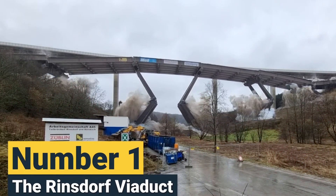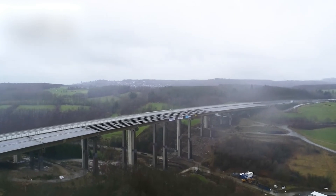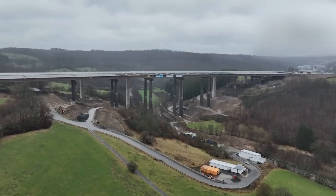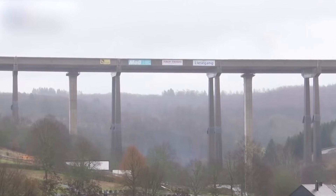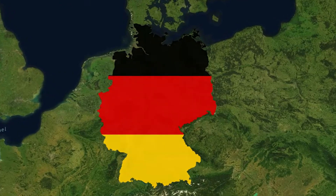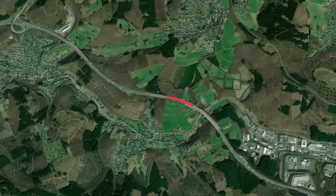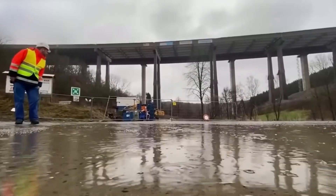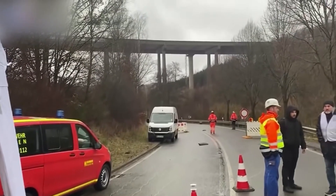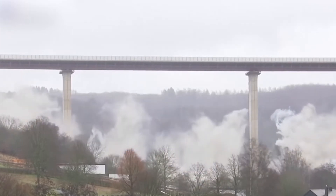Number 1: The Rainsdorf Viaduct. Finally, we turn to the tallest bridge ever demolished — the Rainsdorf Viaduct. Built in 1967, this towering structure in Wilnsdorf, Germany, stood an impressive 70 meters above the ground. Its demolition was part of a broader modernization effort in North Rhine-Westphalia, where more than 60 bridges required urgent repairs or replacements. By December 2021, a new replacement bridge, constructed right beside the old viaduct, had already been inaugurated.